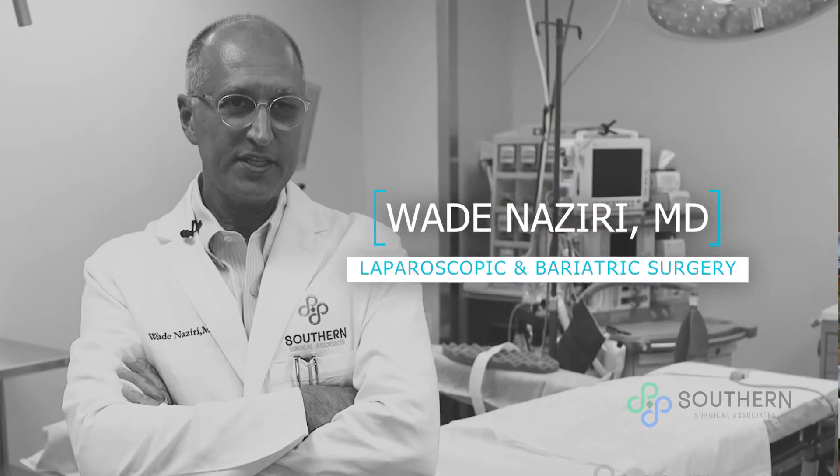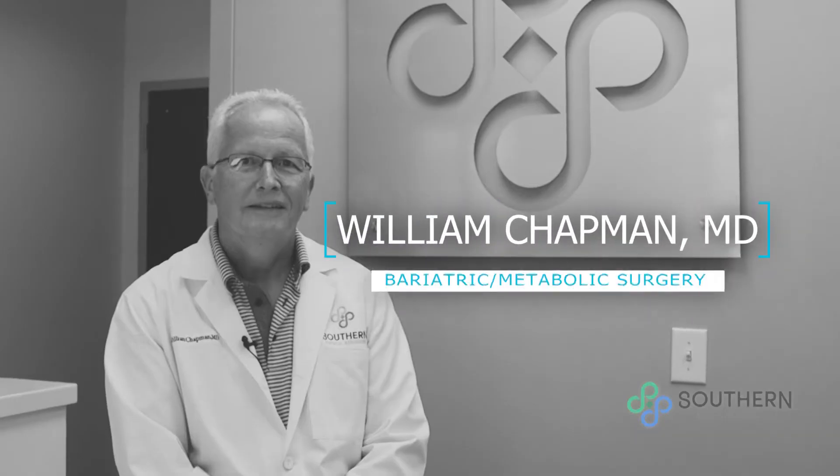After you attend our educational seminar, which is offered every Tuesday, you are set up with your first appointment with either myself, Dr. Naziri, or Dr. Chapman. At this appointment, we discuss your medications, your medical issues, and we also discuss your healthcare and weight loss goals.